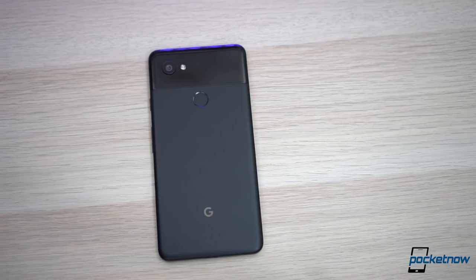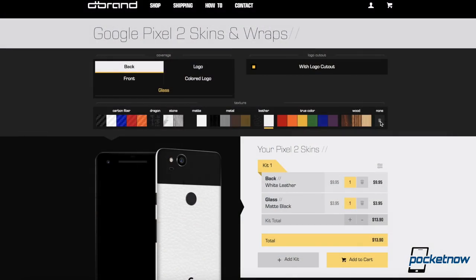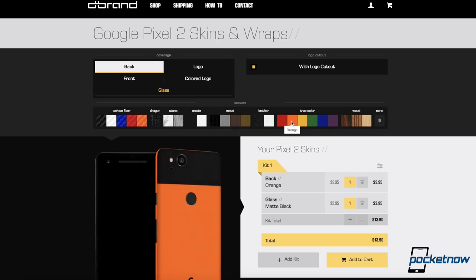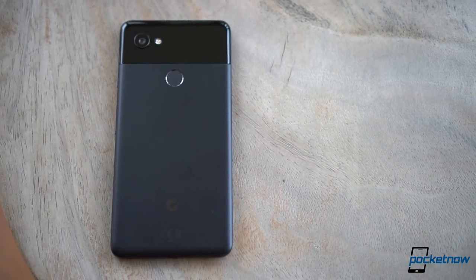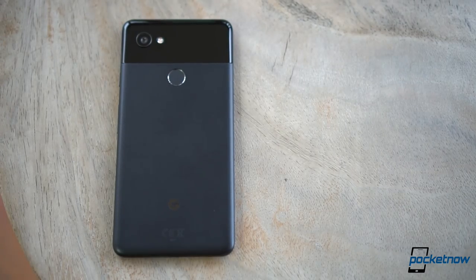Fun fact: I wanted to skin the Google Pixel 2 XL, and the cool solution is dbrand. dbrand skins will not only give you more color options, but also help you eliminate the fingerprints and smudges. Visit dbrand.com/pixel2 to customize yours. And while you're at it, remember our comparisons of the Google Pixel 2 XL will come very soon, so make sure you subscribe to our channel and also follow us on social media.